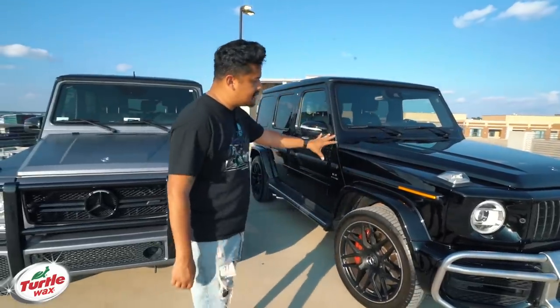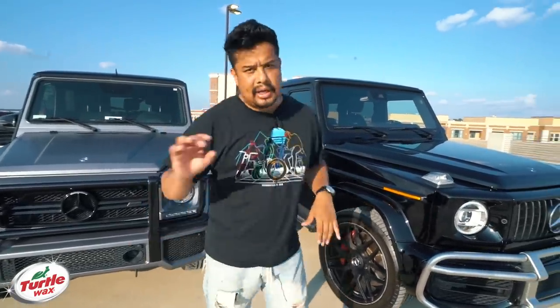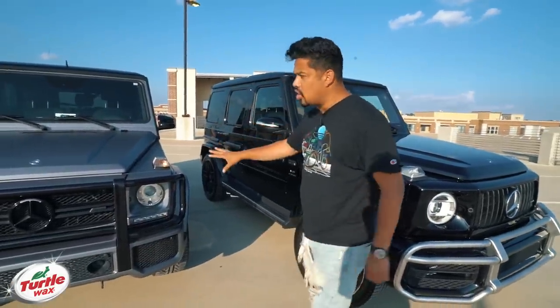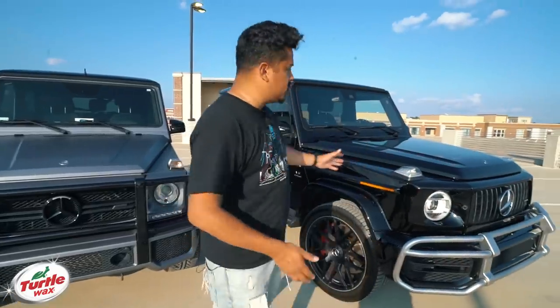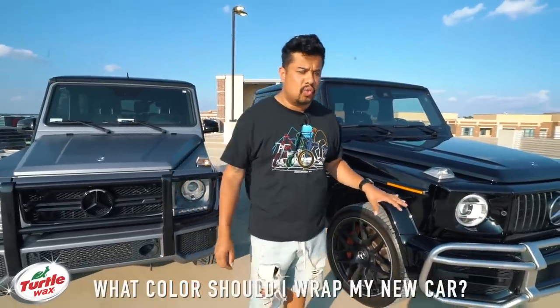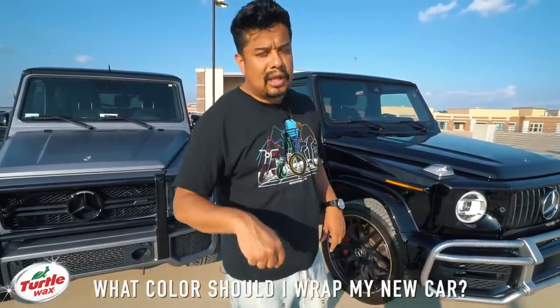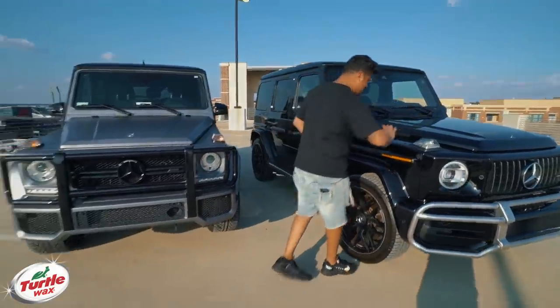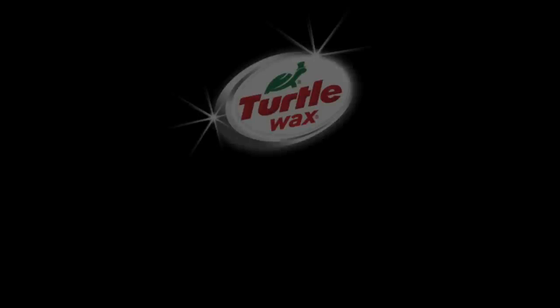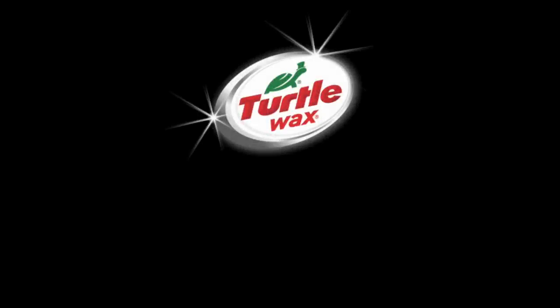This vehicle was the same color as the other one, but we added a wrap — a gunmetal gray. I'm going to wrap this one for Judith, and I need your help deciding on what color. If you have an idea of what I should do, leave a comment down below. In the meantime, do not leave without leaving a like on the video and subscribing to this channel. We'll see you guys on the next one. Goodbye.